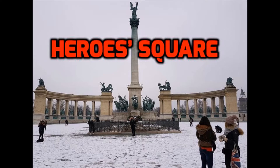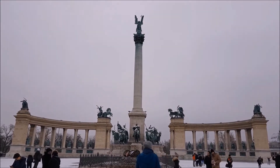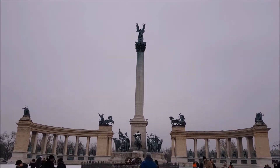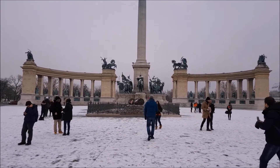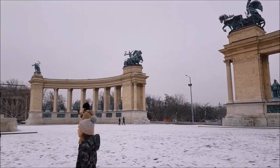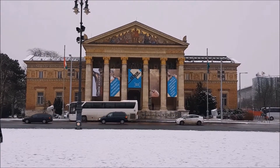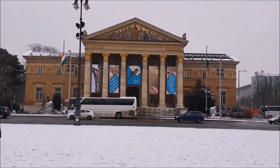Number 5: Hero Square. Hero Square, which marks the end of Andresi Avenue, is home to an iconic monument which features depictions of the seven chieftains of the Magyars. They are believed to have led the Hungarian people from Central Asia to the Carpathian Basin. The building just on the side of Hero Square is an art gallery.